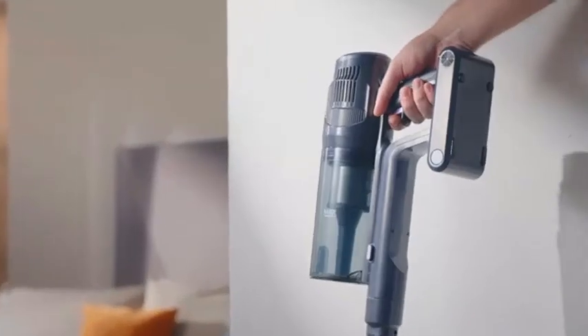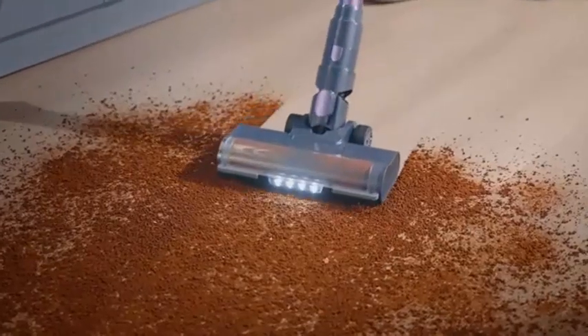Hello viewers! Are you looking for the best lightweight vacuums of 2024? Here are my full reviews of the best lightweight vacuums of 2024.